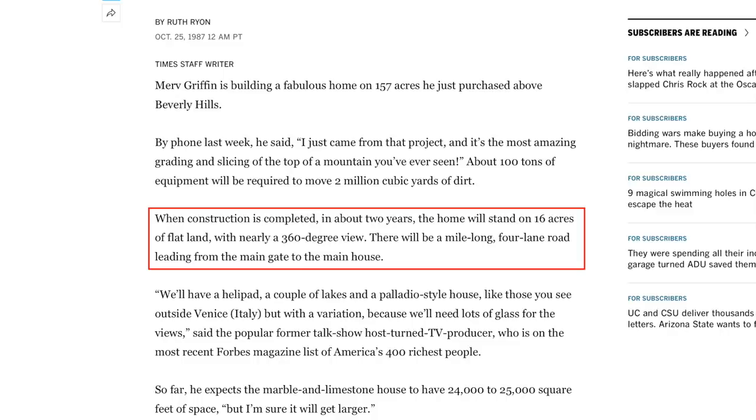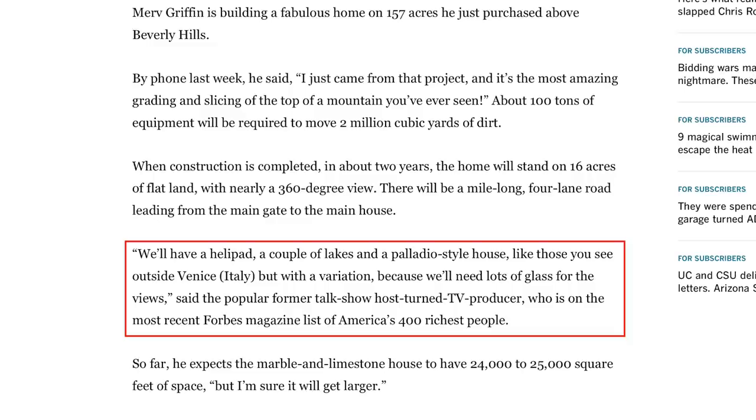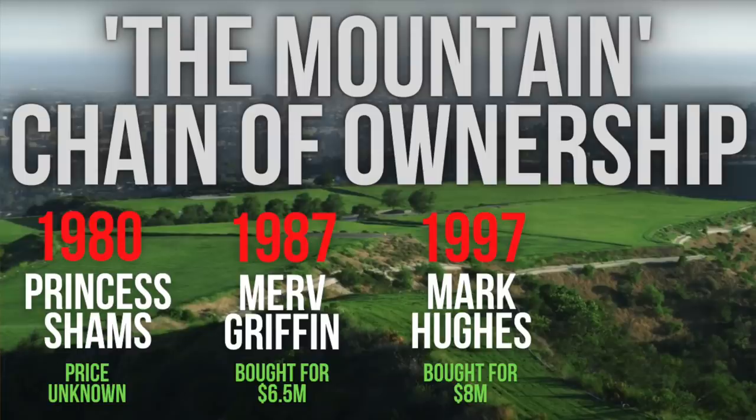Merv described the site in 1987 as the most amazing grading and slicing of the top of a mountain you've ever seen. His plans were that construction would take about two years and the home would stand on about 16 acres of the lot with 360-degree views. He said they'd have a helipad, a couple of lakes, and a Palladio-style house just like those houses outside of Venice, but with lots of glass for the views. Even though Merv was one of the richest men in the world in the 1980s, he fell into financial trouble and was never able to develop the 158-acre lot. He sold the land in 1997 for eight million dollars, which was a record-setting sale at the time.